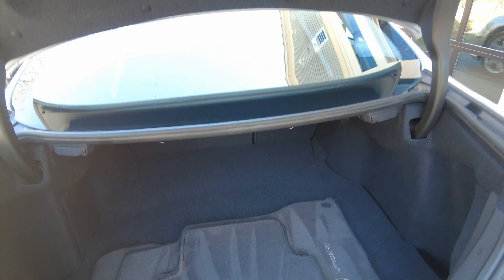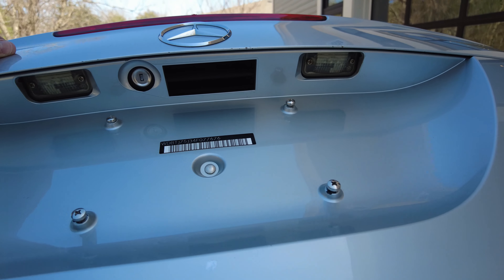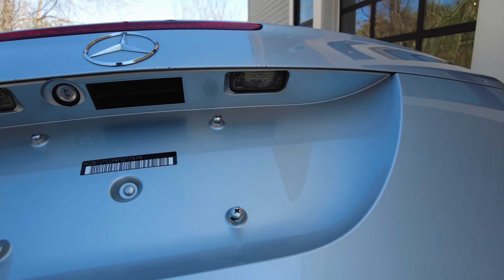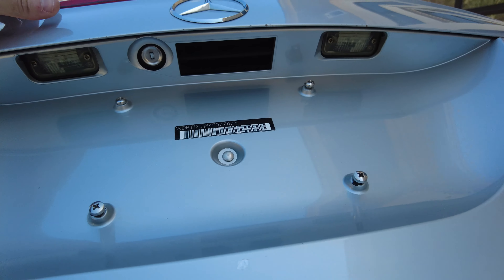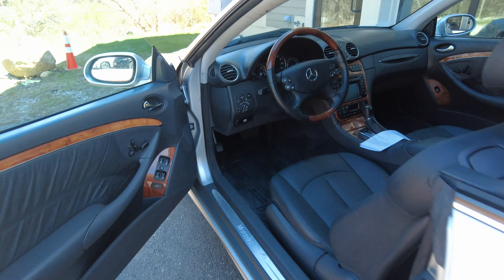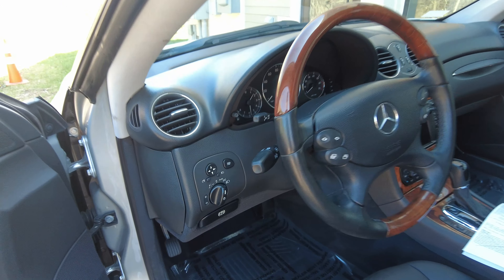Even with the trunk open — look at the handle, the key slot, the license plate lights. Everything just presents awesome. There's no caked-up dirt or corrosion up in there like you might see on vehicles that aren't properly cleaned or cared for over the years.